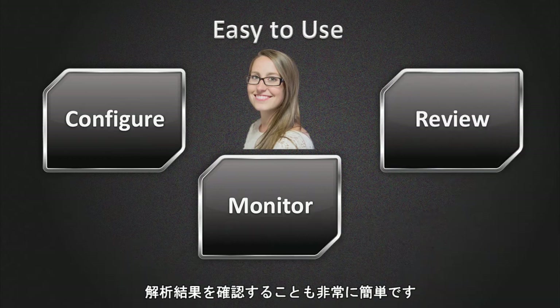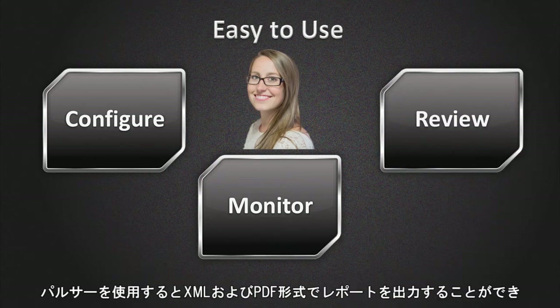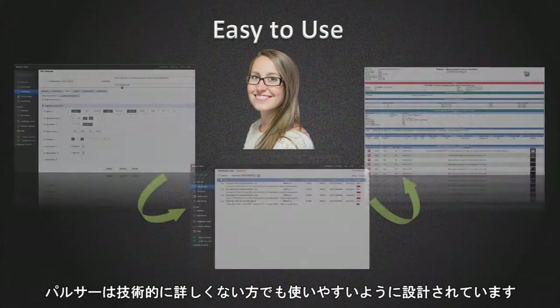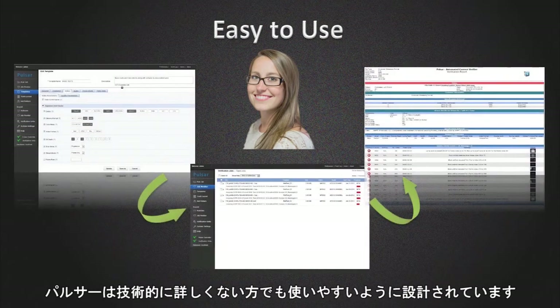It's also very easy for you to review your results. Pulsar allows you to view your reports in XML and PDF formats that you can easily share with others. In a nutshell, Pulsar is designed from the ground up for ease of use, even by non-technical and less-technical users.